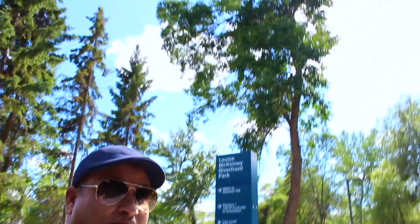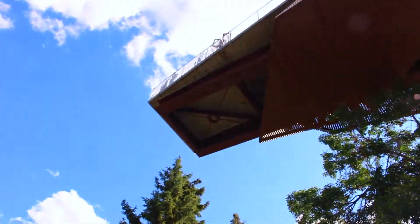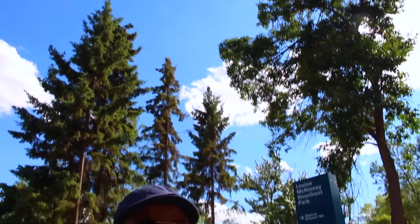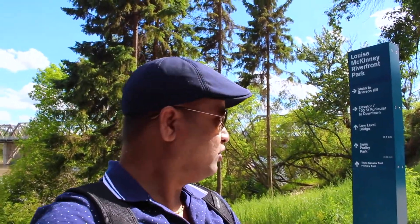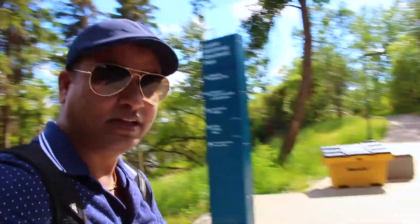Right now I'm under a huge flyover. You can see it up there — it's quite big and quite tall, and from up there you can see all the valley. I'm going to take you guys up there so let's see how it looks — all the valley, all of Edmonton city, and the river. Let's go!